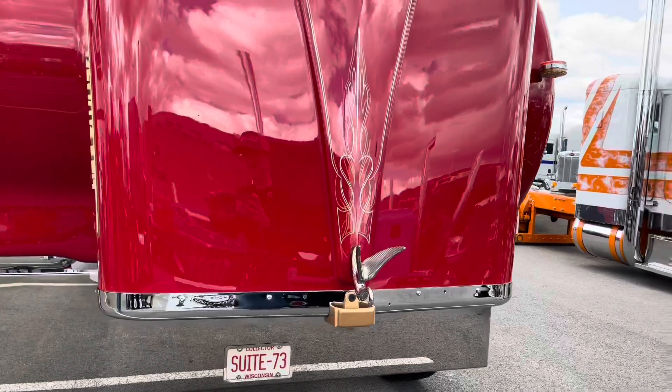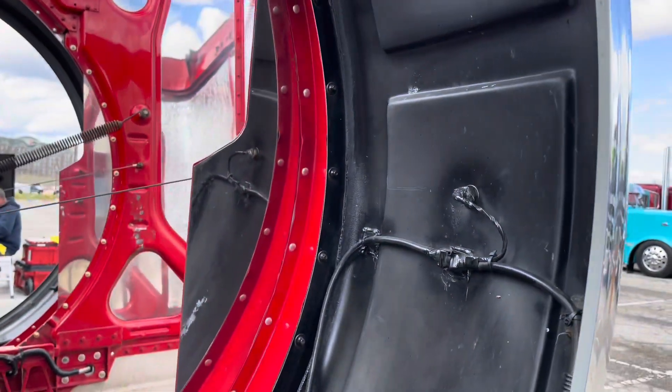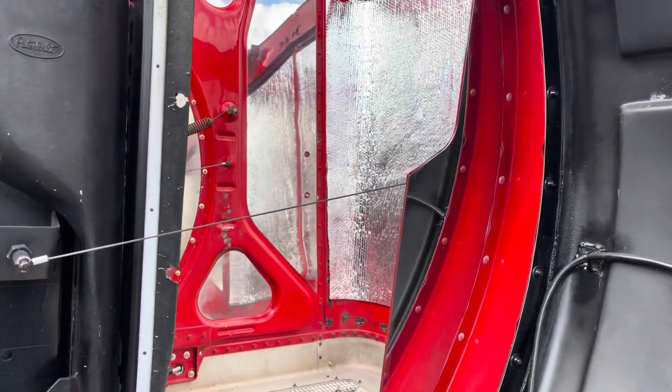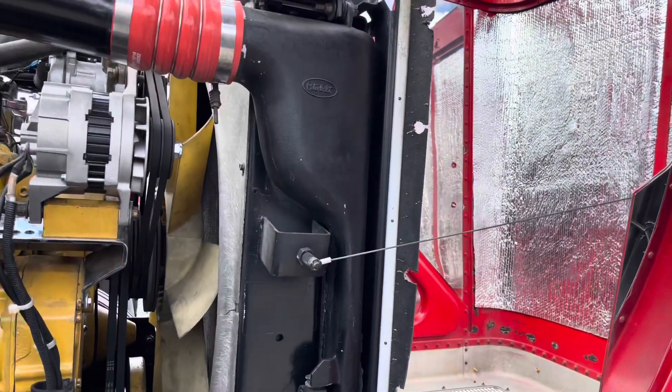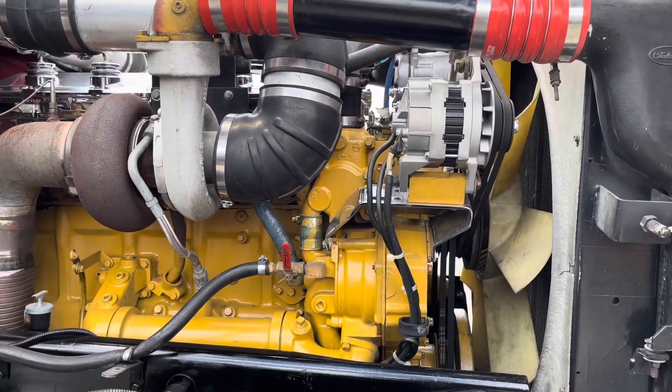Will it be going back to work? No, it will not. Just going to show? It sits in a barn with my 359. And what year is it? It's a 95 model. It's got a 4 and a quarter B model with 18 speed, 355 rears.